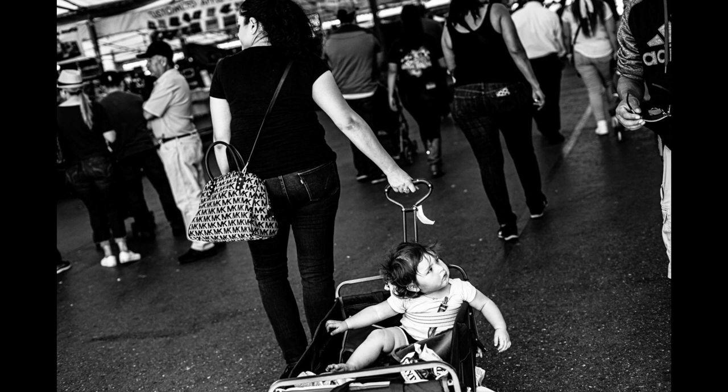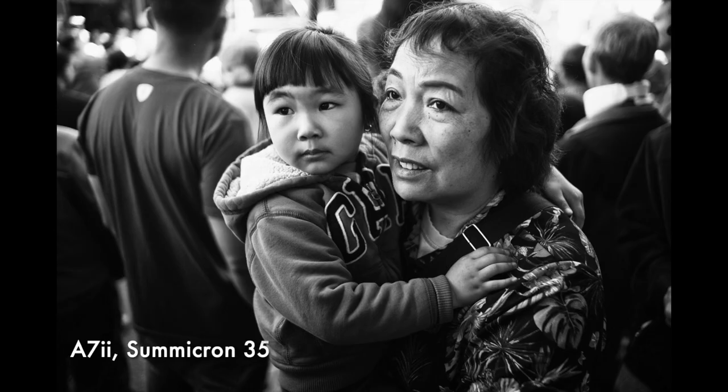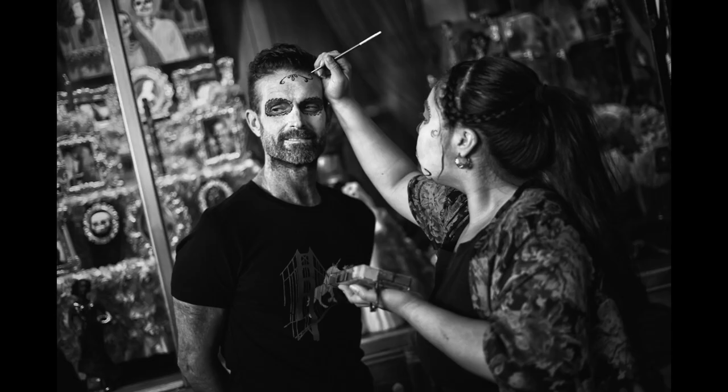I used it a lot after 2020, when I couldn't do so much photography in the street anymore. Then I started this channel, and the a7II became the camera that came with me everywhere, because I'm always testing some old lens with it.